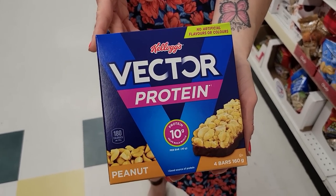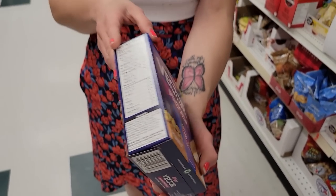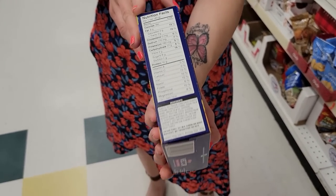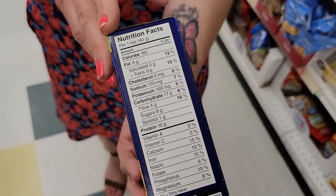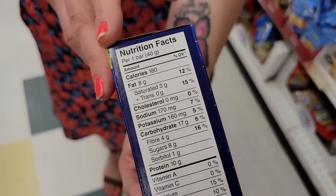And I've lost 130 pounds and kept it off for seven years. Number three: Vector Protein Peanut Granola Bars. I was always having one of these in my pocket or purse because having protein granola bars as a grab-and-go single-serving snack was my go-to. These are 180 calories per bar with 10 grams of protein — amazing.